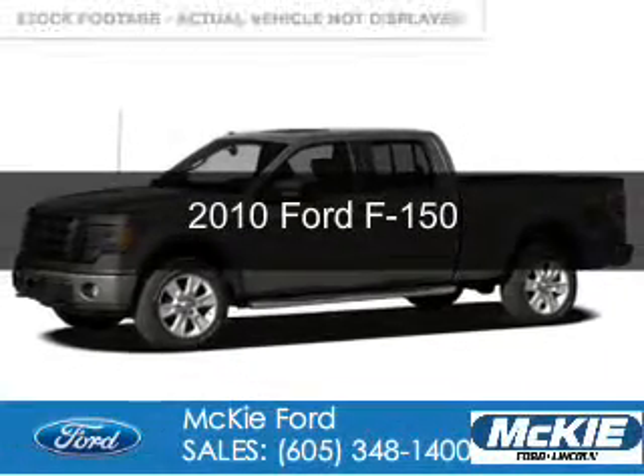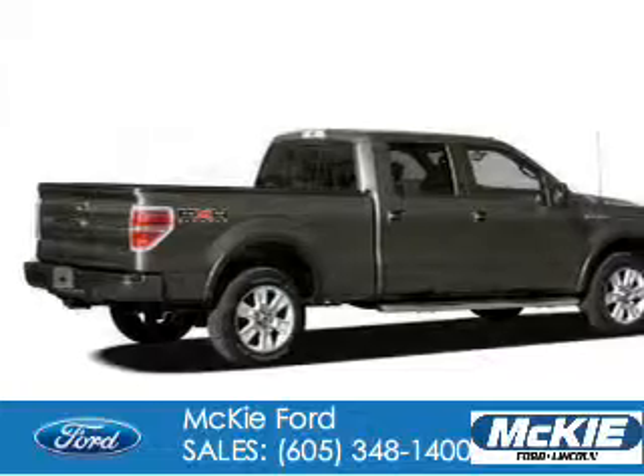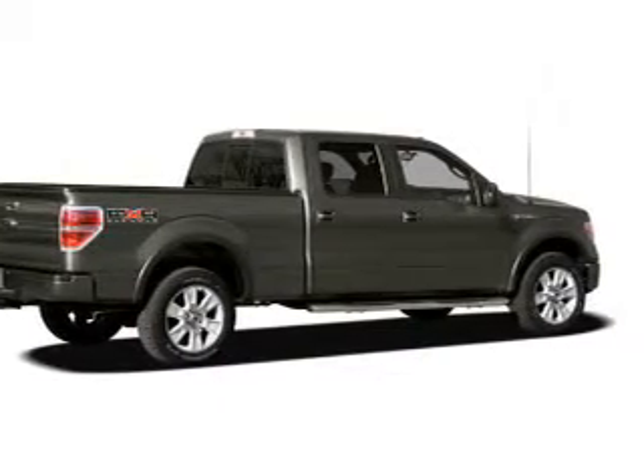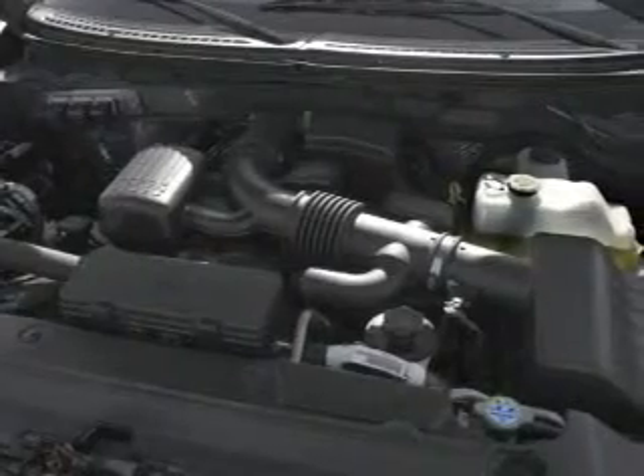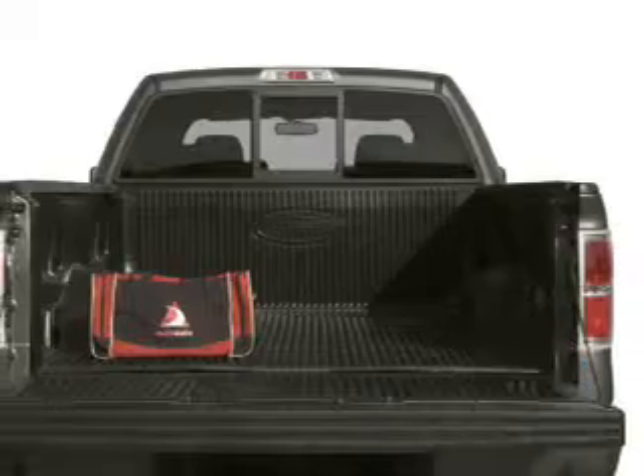This is a used 2010 Ford F-150, powered by 4-wheel drive, a 5.4-liter 8-cylinder engine, and a 6-speed automatic transmission. With fewer than 20,000 miles, this vehicle has a long road ahead.